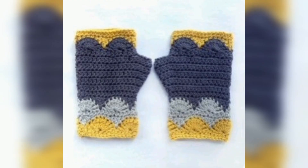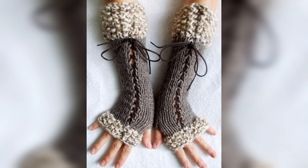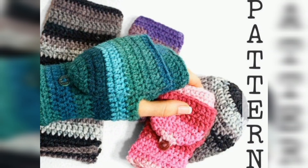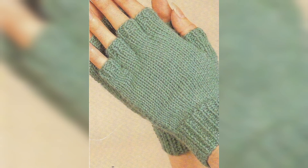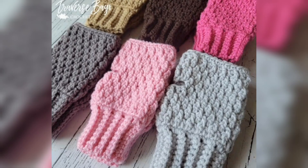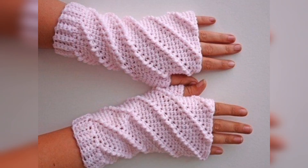These beautiful crochet hand gloves are in different patterns — in white color, cream color, black color, green color, orange color, yellow color, skin color, pink color, brown color, blue color, red color, gray color, light brown color, and dark brown color.